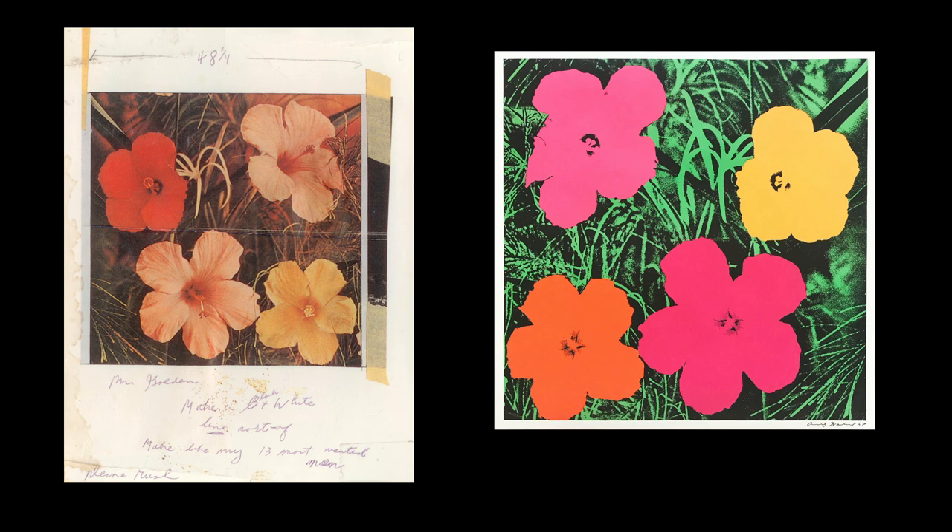Warhol took an image lifted from a magazine showing a group of flowers, and he and his friends similarly transferred the images from the photograph, printed through screens, enlarged and made into silkscreens which were then enhanced by different colored screens, and published another group of limited edition prints called Flowers.